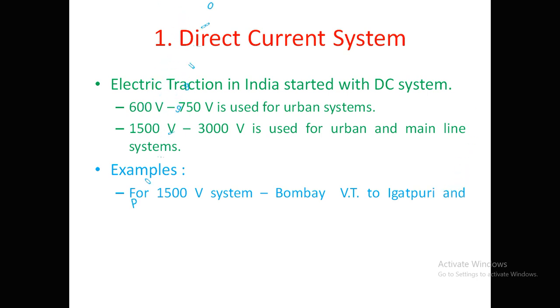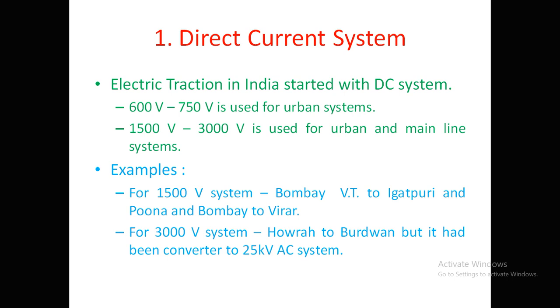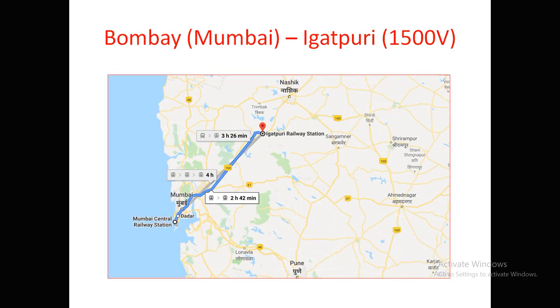Examples in India for the 1500V system include routes from Bombay VT to Igatpuri, Bombay VT to Pune, and Bombay to Vira. For the 3000V system, the route is from Howra to Burdhwan. This route has already been converted to the 25kV AC system. For clarity, Bombay to Igatpuri is approximately 2 hours 42 minutes.